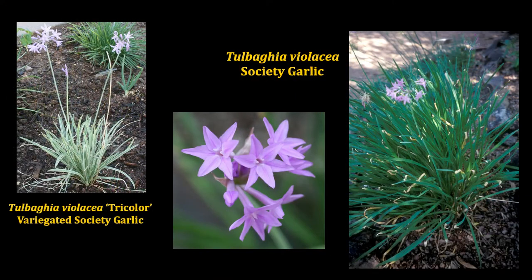Similar to garlic flavor-wise is a society garlic. Instead of digging this up, you're just going to eat the leaves and the flowers — they have a mild garlic flavor. They can grow in full sun and there is just the plain green foliage available as well as a variegated foliage form that is also lovely in the garden. You'll get kind of a spring into summer bloom with the society garlics.